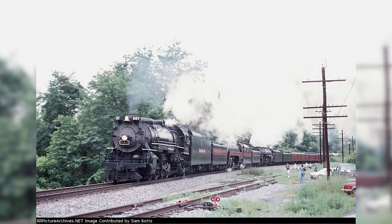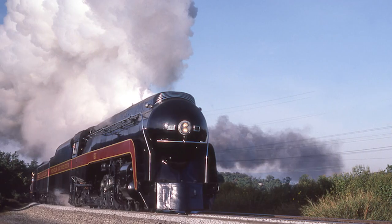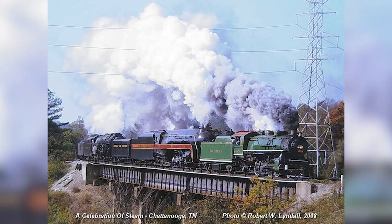In 1989, the 611 and 1218 would partake in a triple-header with Nickel Plate 587 from Cleveland, Ohio to Roanoke. That same year, the 611 would haul a recreated Powhatan Arrow from Roanoke to Lynchburg. In 1991, the 611 and 1218 would partake in yet another triple-header, this time with Southern 4501 to commemorate the 25th anniversary of the steam program.